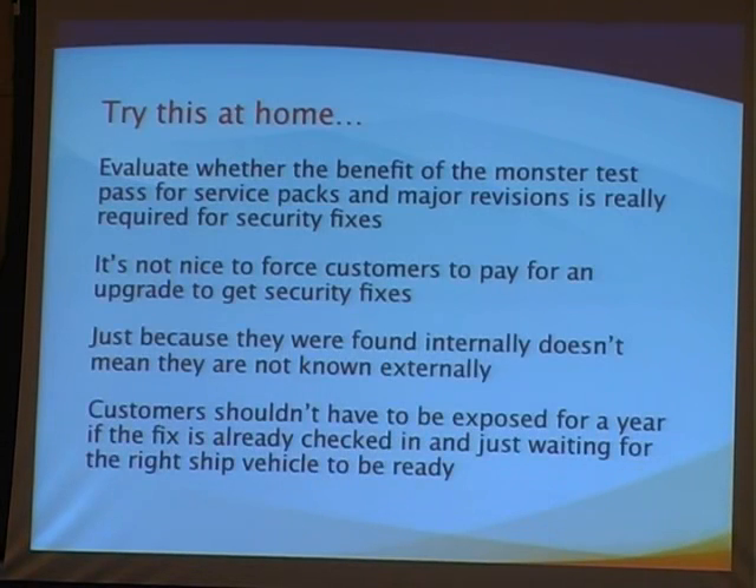Users don't have to wait for a major release to get the benefit of the work we're doing. I want to make this an industry standard. I'd like to encourage other development environments to consider whether they really need to wait for a monster test pass — can they go out in a security update? We've also seen vendors force customers to pay for an upgrade that contains security fixes, and I think that's painful. If there's a security issue in the product, fix it in a security update.